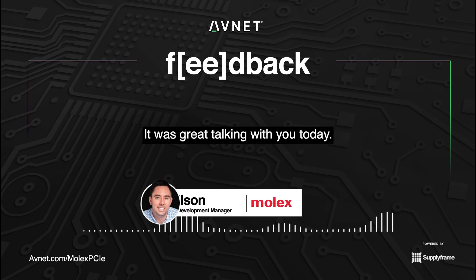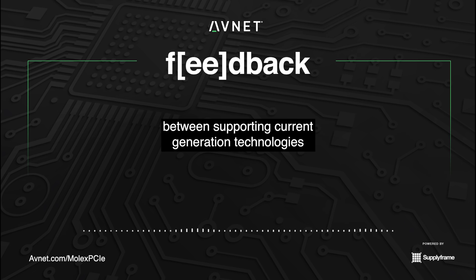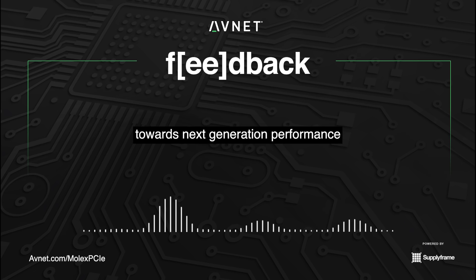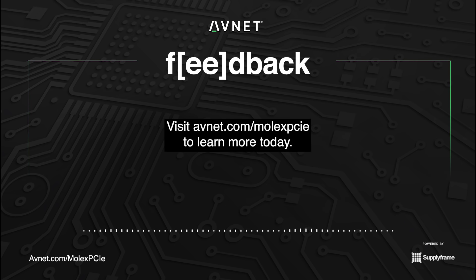Thanks, Bill. It was great talking with you today. Companies like Avnet and Molex strike a careful balance between supporting current generation technologies while also moving the needle forward for the industry as a whole towards next-generation performance that redefines what's possible. Visit avnet.com/MolexPCIe to learn more today.